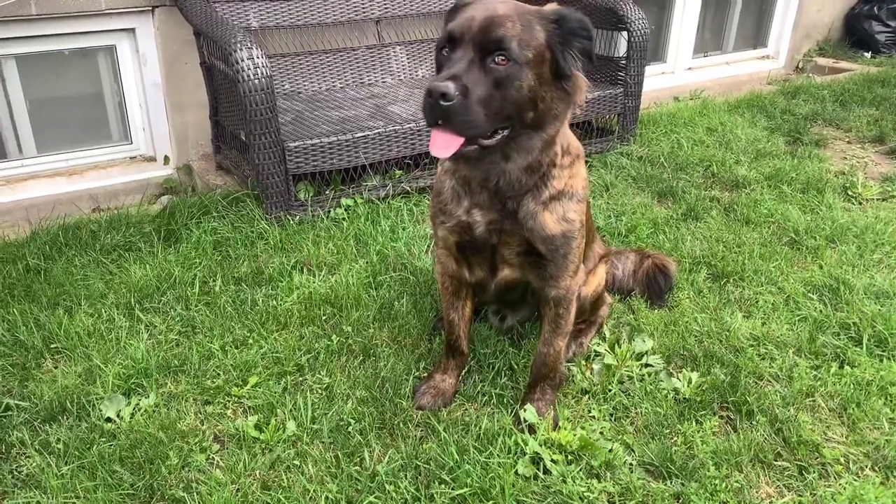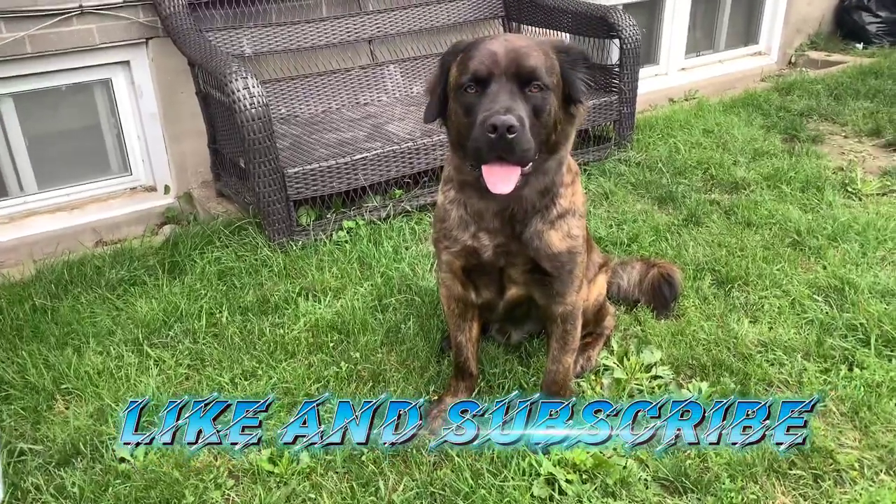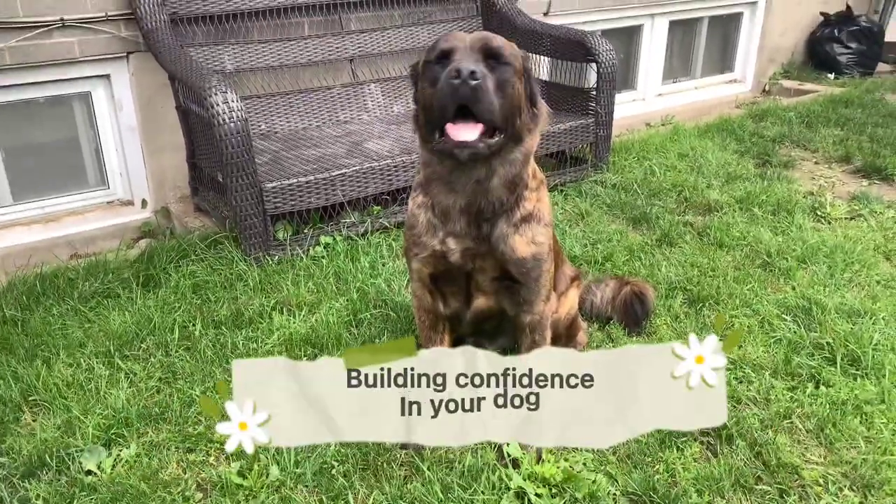Welcome back everyone and welcome to my channel. If you are new, make sure you hit that subscribe button. So today we're going to be talking about building confidence in your dog.